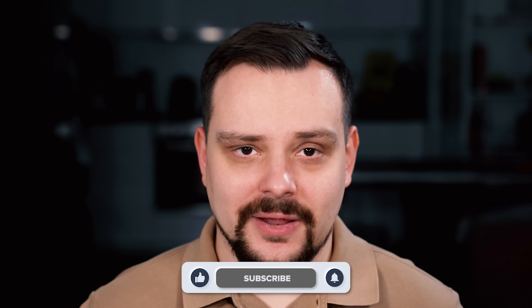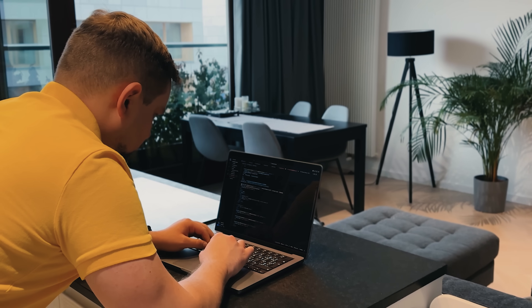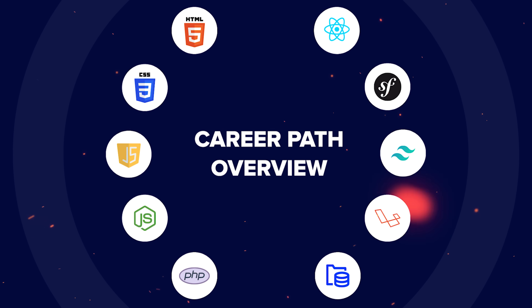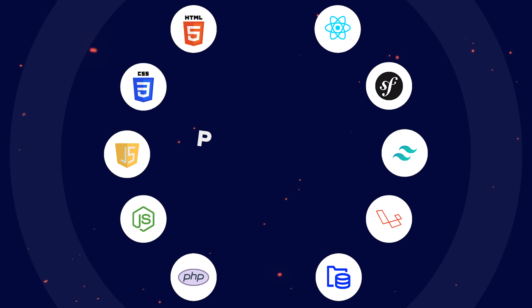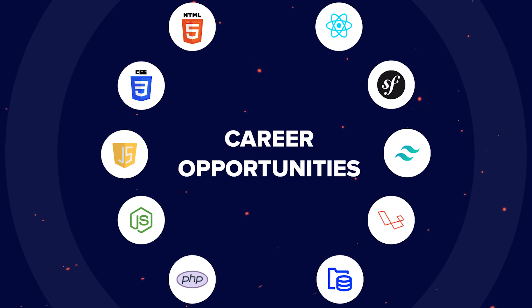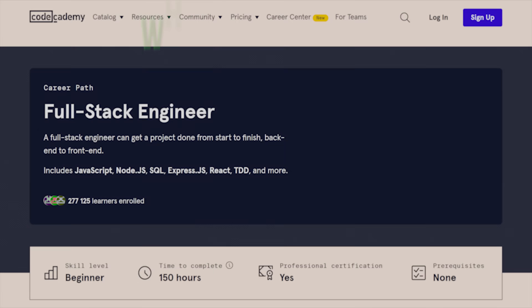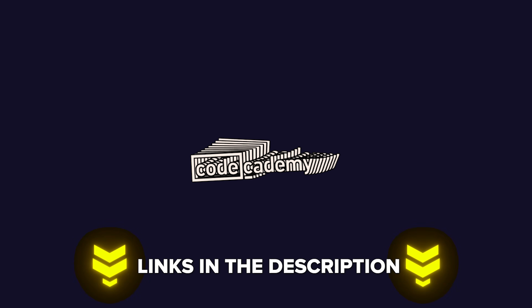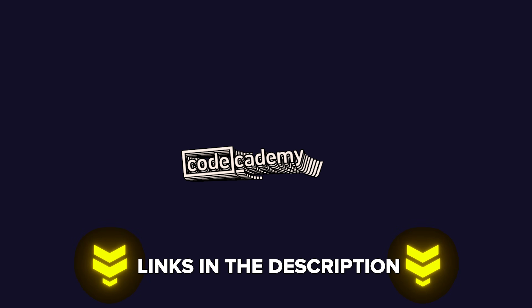My name is Daniel and today I will talk about the Fullstack Engineer Career Path on Codecademy. Here are some of the things I will cover in this video: Career Path Overview, Structure and Content, Pricing and Certification, Career Opportunities. And as always, I will let you know what I personally think about this learning program. I will leave all course-related links in the description down below, so feel free to check them out after watching this video.